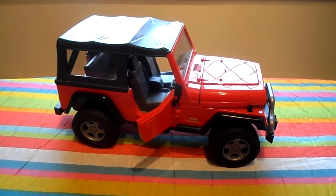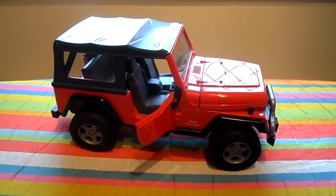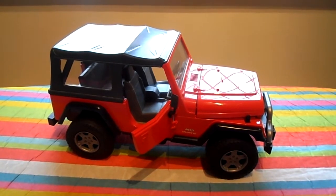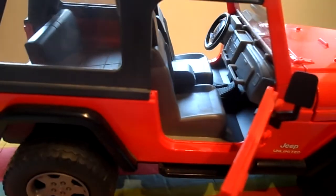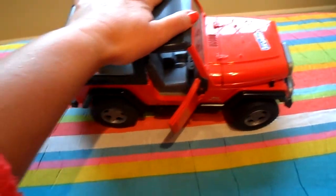Hi there guys, this is Tracy from the MG Tracy channel. I just wanted to show you this fantastic Bruder toy — it's a limited Jeep. This one has a suspension action.